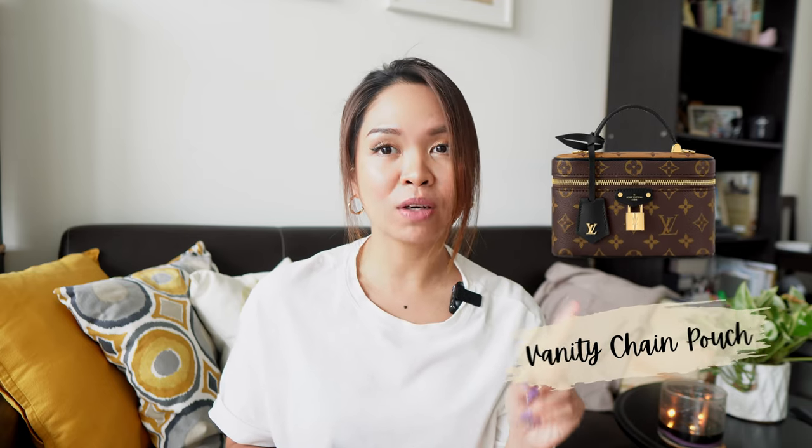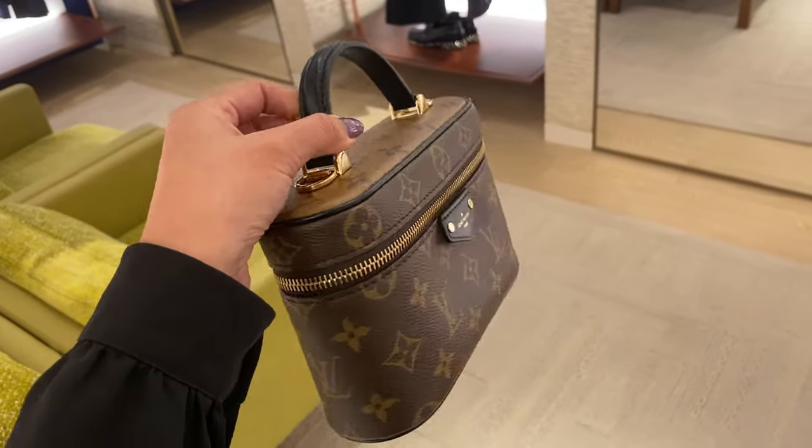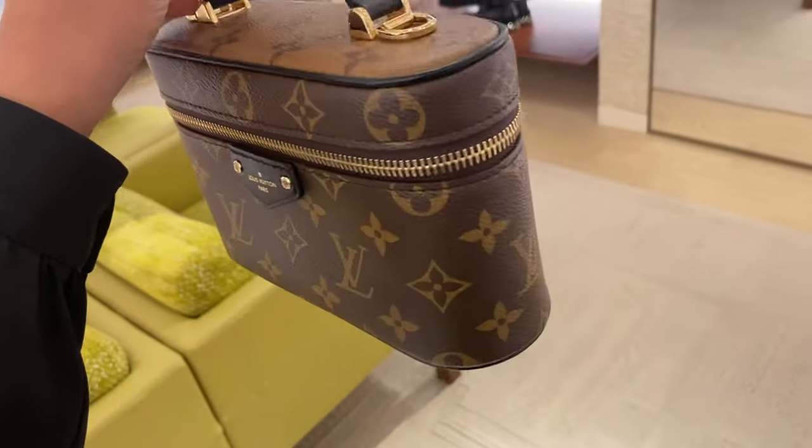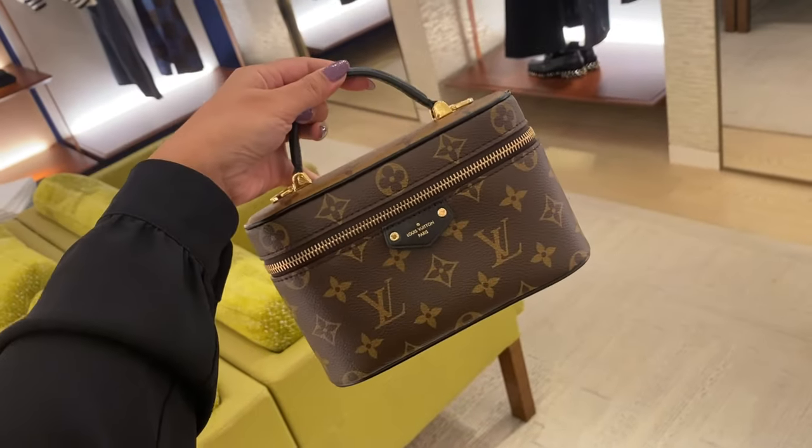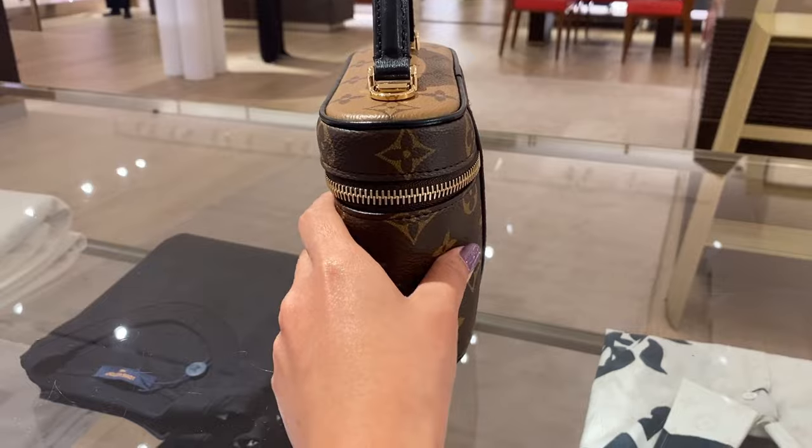The first one we're going to talk about is the Vanity Chain Pochette. This is one of the bags that has been very sellable during the fashion show we had last weekend at the Neon City Store. The vanity bag has been one of the most popular bags in the past few years because of its cute, feminine look, and now it comes in a smaller version. When I first looked at it, I thought it looked like a can of Spam — that's literally the shape, but not in a bad way.